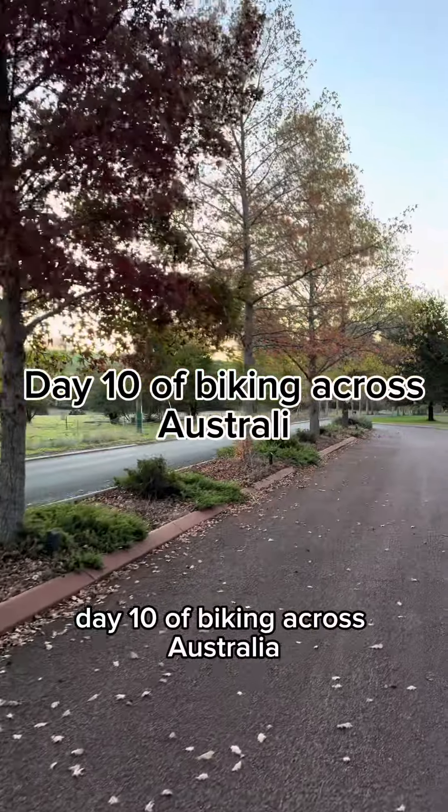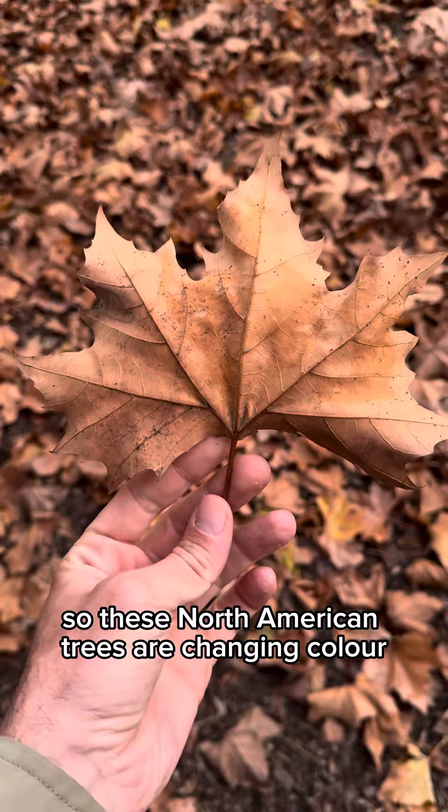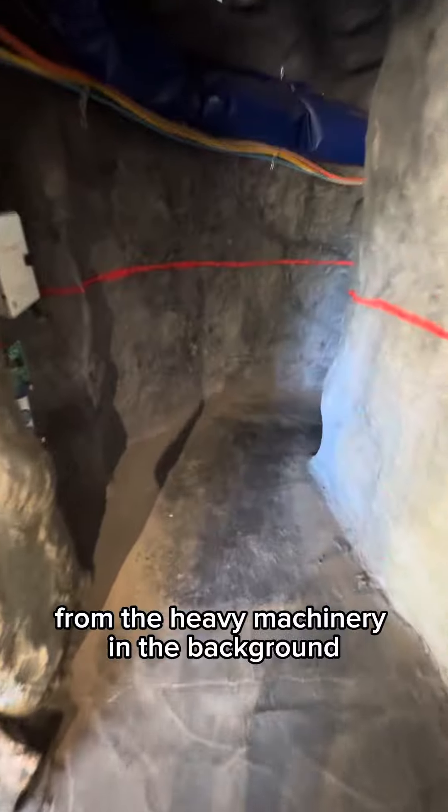Day 10 of biking across Australia. It is fall in the southern hemisphere, so these North American trees are changing color. Visited a lithium mine which was absolutely massive — you can see the scale of it from the heavy machinery in the background.